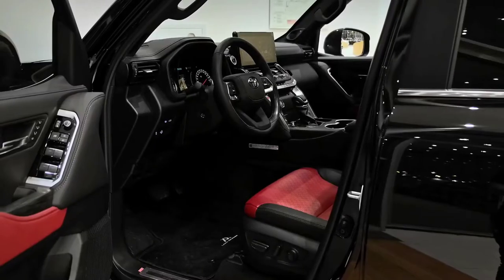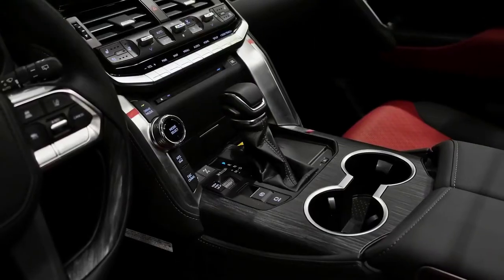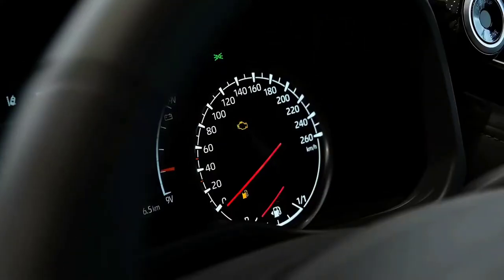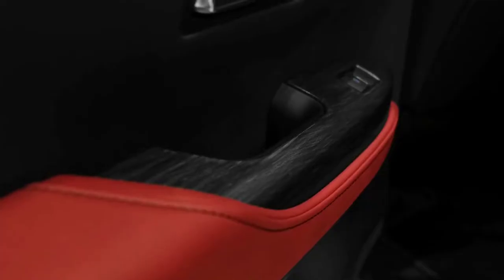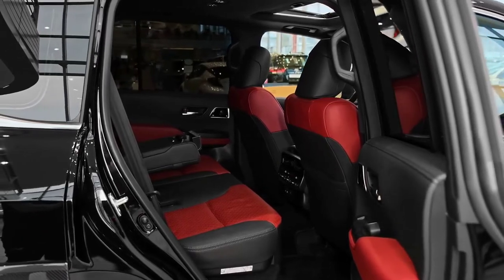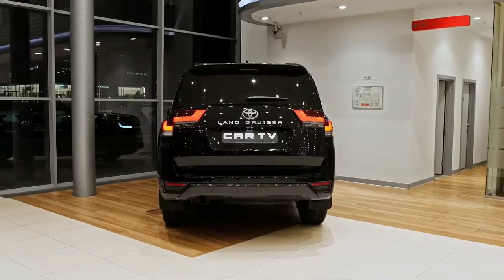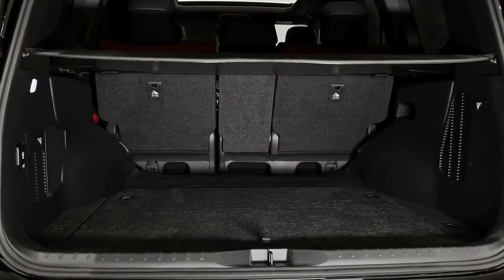The VX adds a speaker — now 10 — a couple of cup holders, now 8, and a couple of climate control zones, now 4, while its instrument cluster information screen grows from 4.2 inches to 7.0 inches. Heated and ventilated front seats, a power-adjustable steering wheel, and a surround-view camera are also now standard on the VX. The Sahara picks up a head-up display, a 14-speaker JBL sound system, a heated steering wheel, and a power-folding third row.